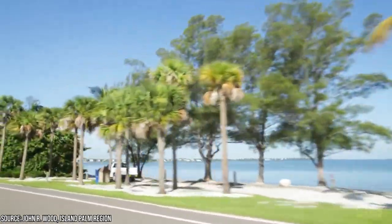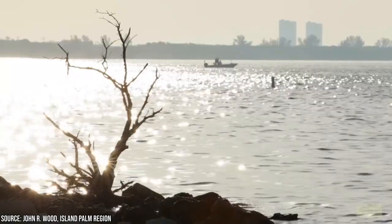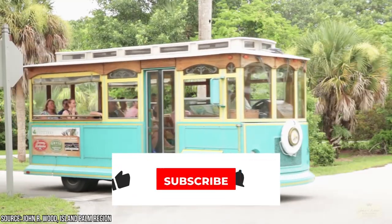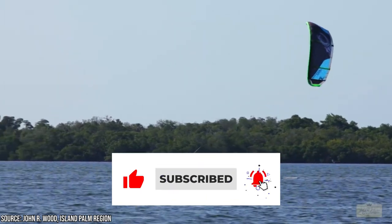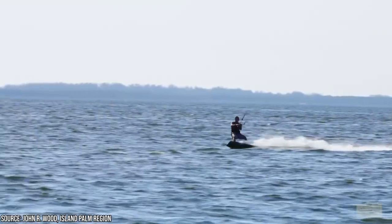Did we miss any of your favorites on Sanibel Island? Let us know in the comments section below! And before you go, make sure you give this video a like and subscribe to ViewCation. Click the bell icon to stay updated on all our latest content!